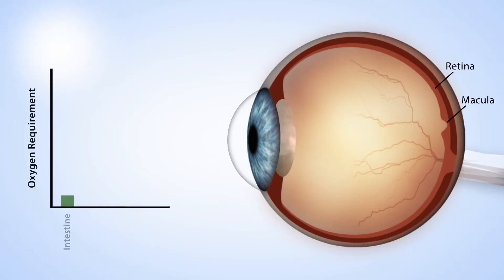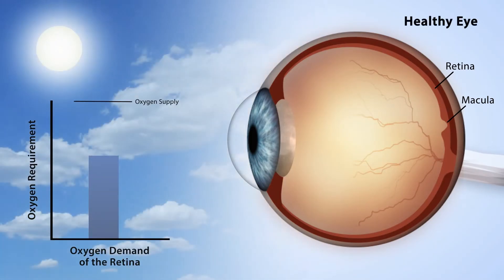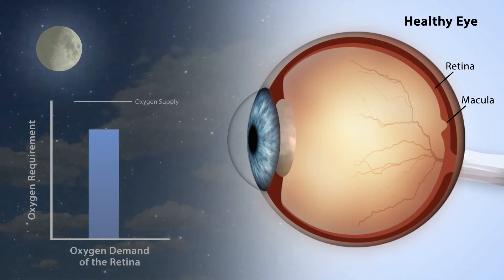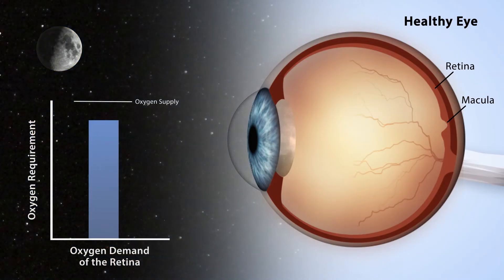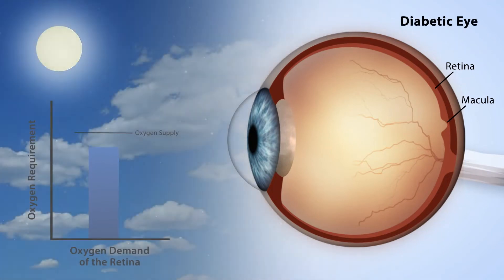The human eye is one of the most oxygen-demanding organs in the body. During the day, oxygen demand in the eye is lower, but when it is dark, our eye's demand for oxygen greatly increases. This is fine for the healthy eye, but for the diabetic eye, this can lead to complications — the diabetic eye suffers from poor oxygen supply.